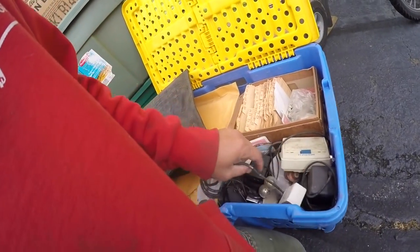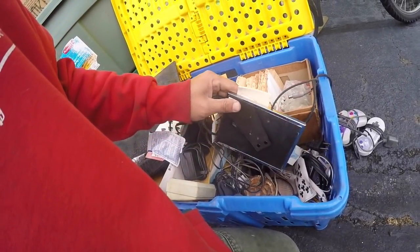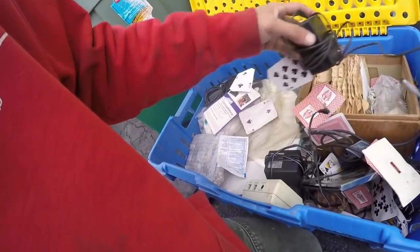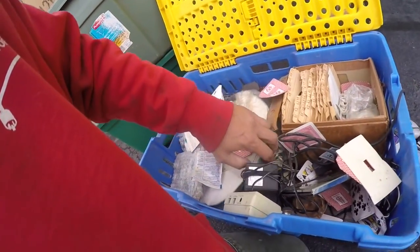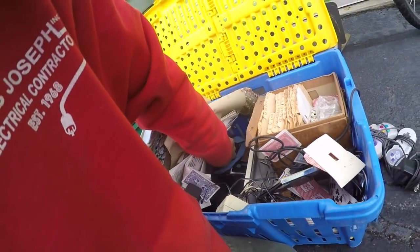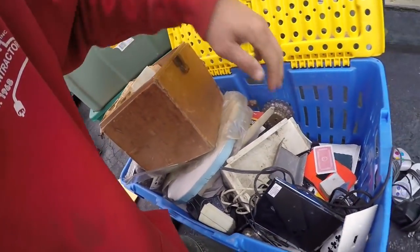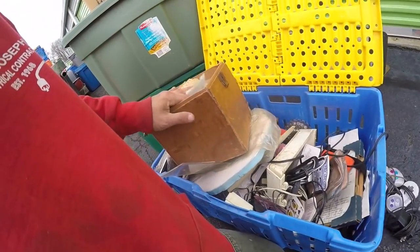It's got the Super Nintendo controller. I don't know if there's anything else in here — it might just be the controllers. But it makes you want to look more. Wait, that's a Super Nintendo power cord. Alright, let's see what else is in here. I don't see any more Nintendo things — it's all paperwork and lots of telephone pieces, mostly garbage.